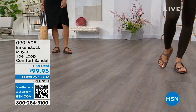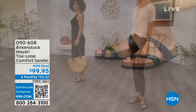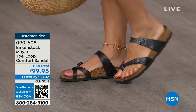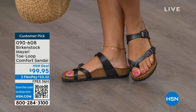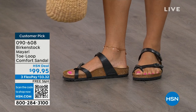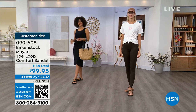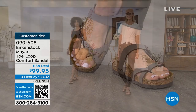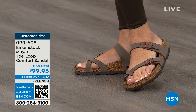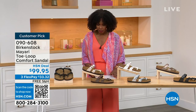If you already wear Birkenstock for the comfort and now you just want different styles or colors, we've got them for you in this hour. I want to start with this style called the Mayari — it's a toe loop comfort sandal. These are true Birkenstocks. There are a lot of imitators, but this is where it all began. These are customer picks on hsn.com. The shipping is free, the flex pay is $33 and change, and I'll show you all of the colors.